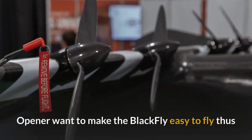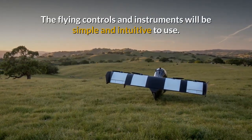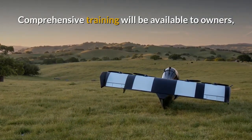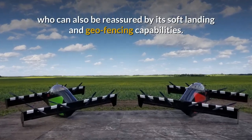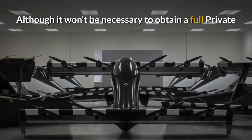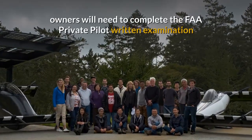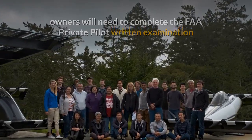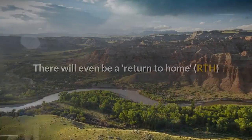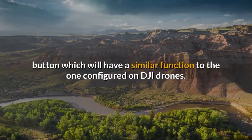Opener want to make the Blackfly easy to fly, thus giving owners the ability to build confidence quickly. The flying controls and instruments will be simple and intuitive to use. Comprehensive training will be available to owners who can also be reassured by its soft landing and geofencing capabilities. Although it won't be necessary to obtain a full private pilot's licence to operate the Blackfly in the USA, owners will need to complete the FAA Private Pilot written examination and also complete the company mandated vehicle familiarisation and operator training. There will even be a Return to Home button, which will have a similar function to the one configured on DJI drones.